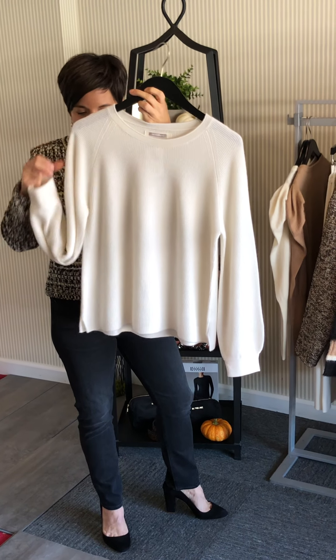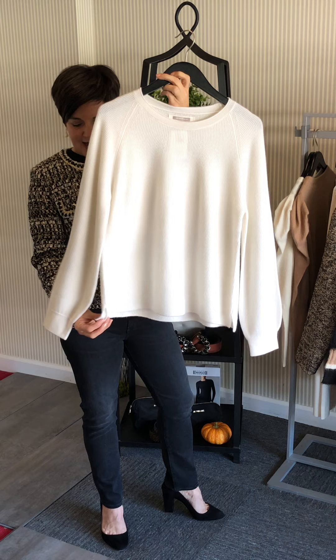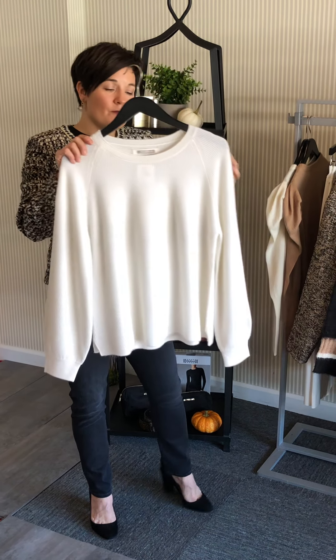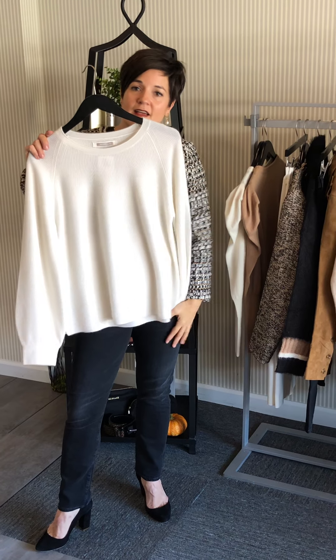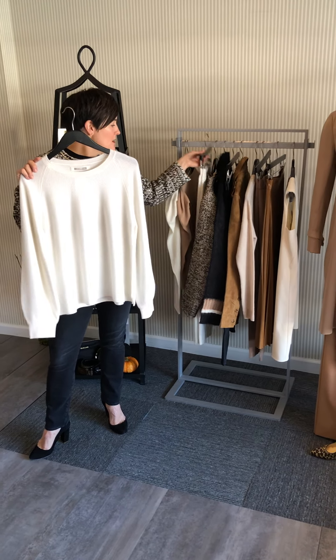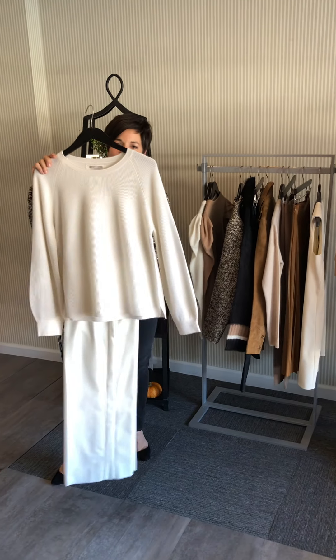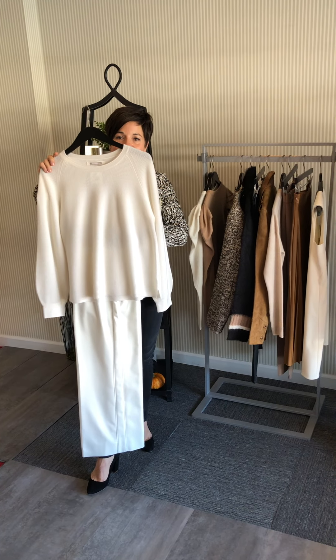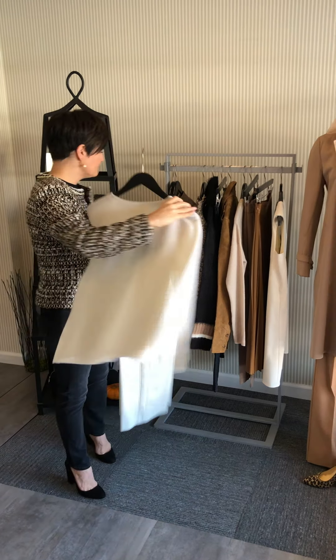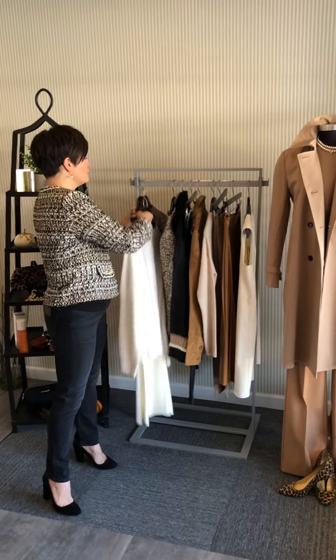There's beautiful texture in it. It is boxy and has a little slit at the seam. It can be worn with any color jean, but pull out your white jean or a white pant and you've got a little bit dressier monochromatic look. Ode to Chanel.